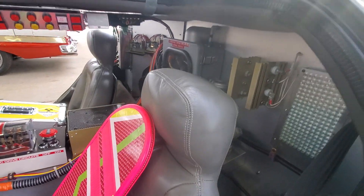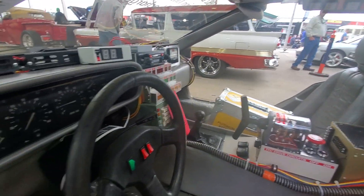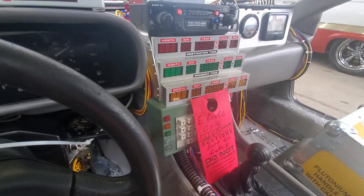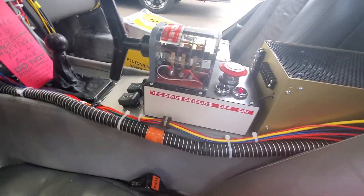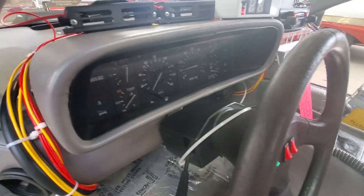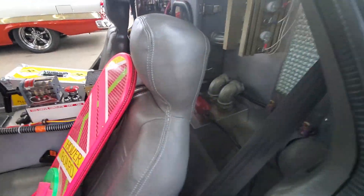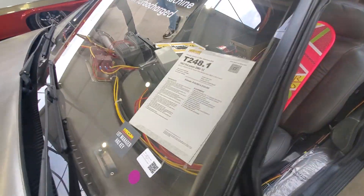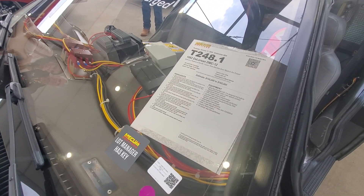This took a lot of work to build, to put all this stuff in here. Look at that — it's really highly detailed. There's your flux capacitor, very cool. Very cool car. It says '82 DeLorean, Mr. Fusion time machine from Back to the Future.